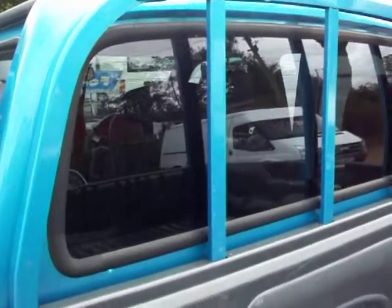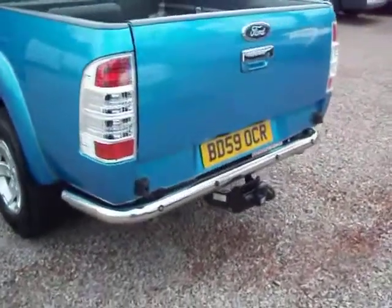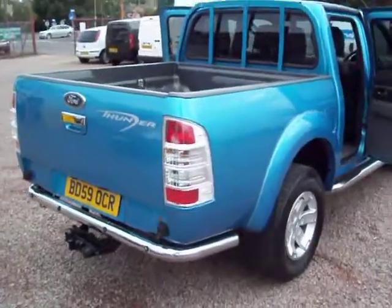And again it's got the privacy glass — I know you can still see through but it has got a fairly heavy tint on the back. Round the back here we've got the chrome bar running round the back as well as the tow bar on the back end. And you've got the later style rear lights, because this is the very latest model.